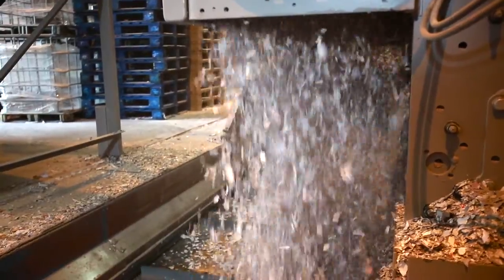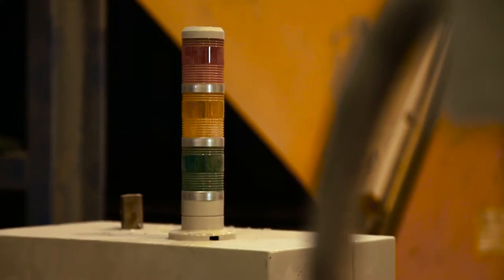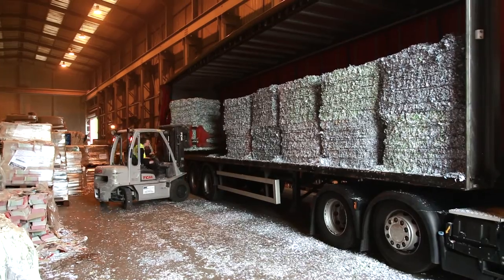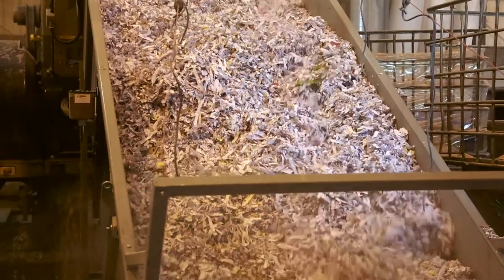It shreds all of the material. The shredded material is then dropped onto another conveyor which is fed into our baling system. That then bales all of the shredded paper waste. Articulated vehicles come into the depot, they're loaded onto the vehicles and they go off to UK recycling mills. Shredding and then recycling is a real key element in business today. It goes to two local pulp mills.